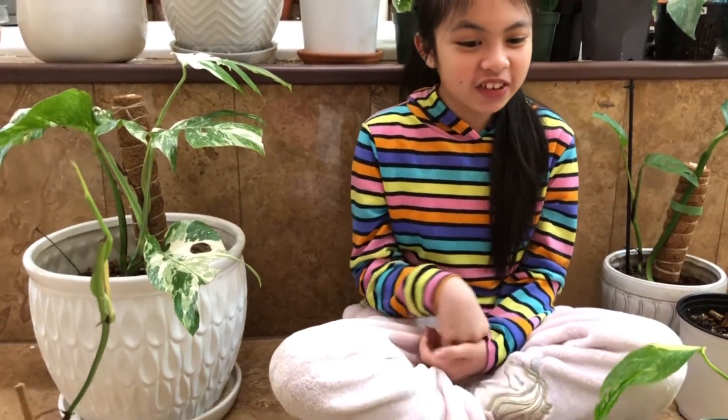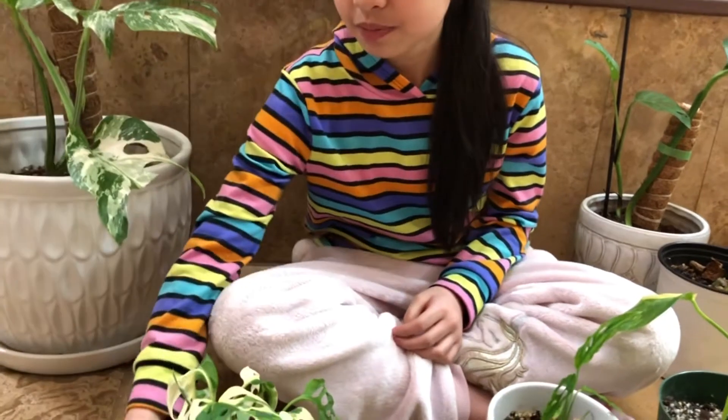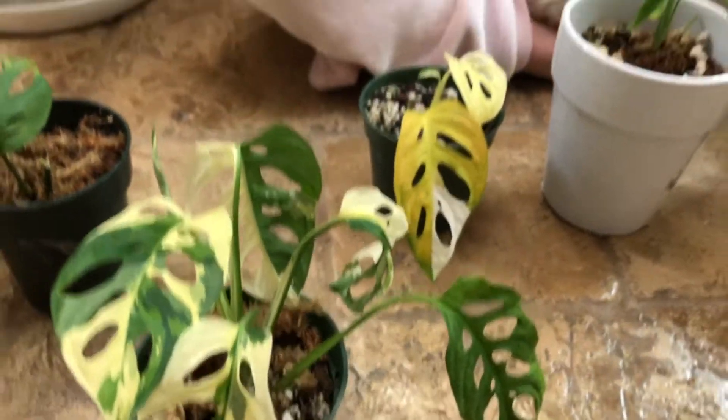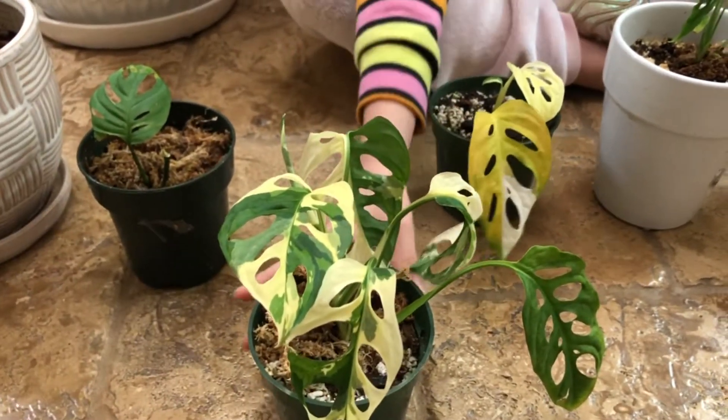So we are going to be doing the Monstera Adonsani. I think it's right here — okay, so it's this one, guys. I hope you can see it. It's very beautiful and it has different kinds of colored leaves.